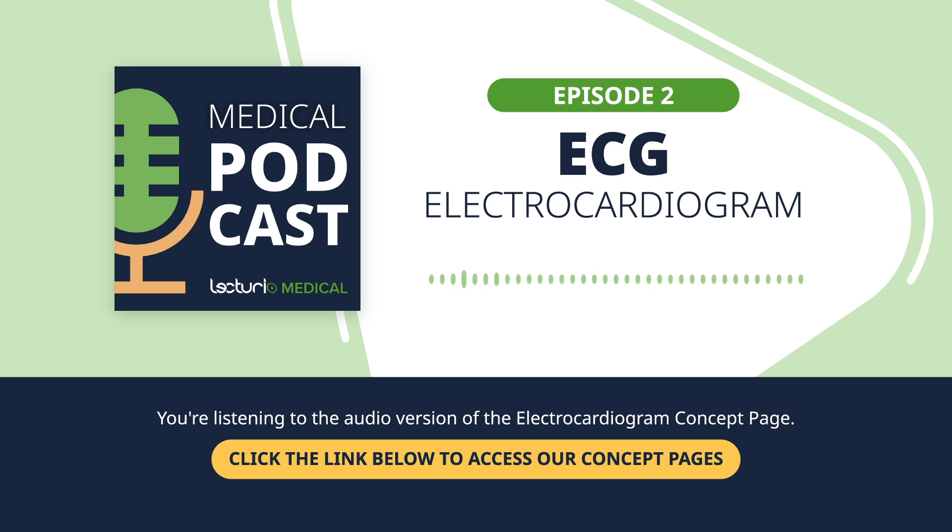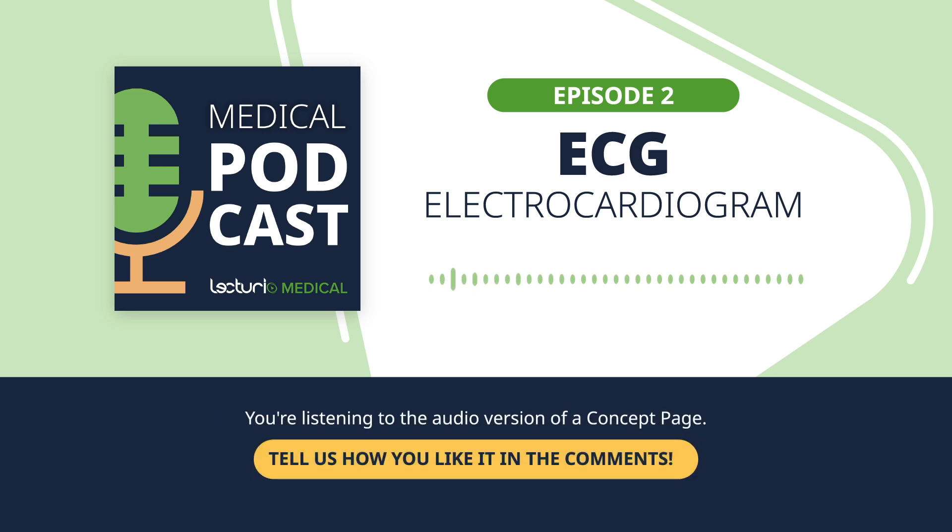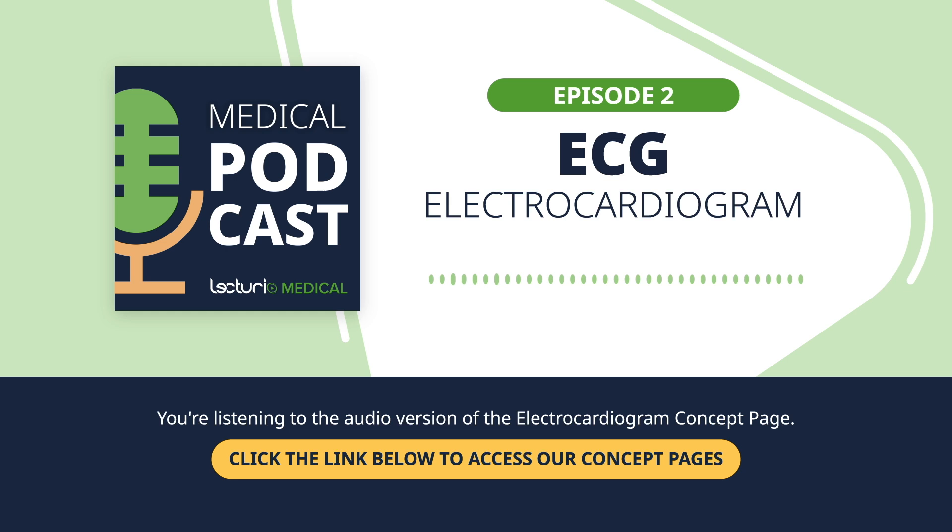Catching this early could make the difference between a treatable condition and a medical emergency. For all nursing professionals listening, understanding how to perform a precise ECG and interpret the basics can be key to diagnostics that could eventually save lives. Remember, perfect electrode placement is vital — an electrode even an inch off its mark could change the reading, giving you faulty information. It's like misplacing a camera at the wrong angle: it changes the view and can lead to false conclusions about what's really happening with the heart.